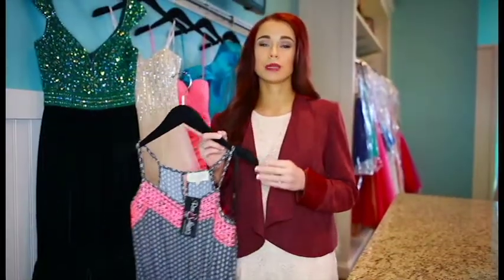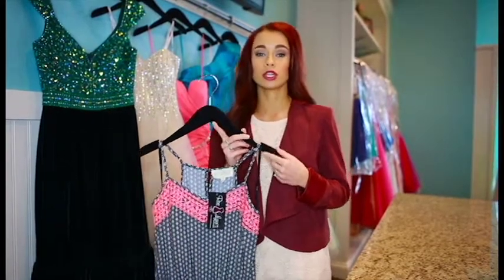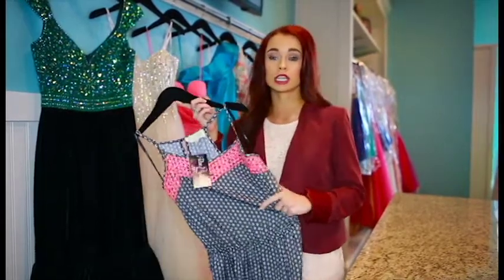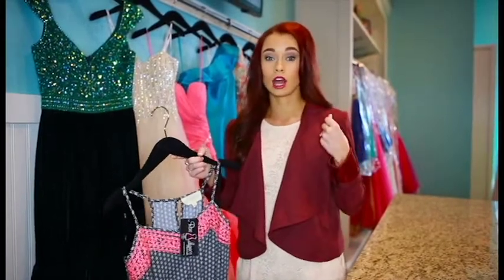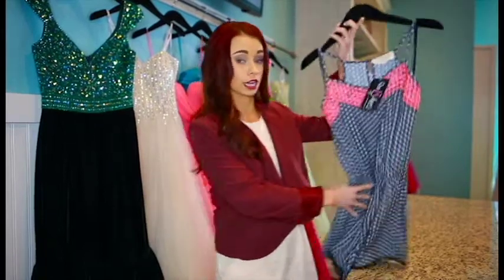For the morning of prom you are going to be heading to your hair appointment and makeup appointment. You want to make sure that you're going to wear something that doesn't have to go over your head so you don't totally destroy everything you just paid to have done. We suggest either a romper or a button-up shirt, a dress that you can slide on over your hips — just something that's easy and doesn't have to go over your head.